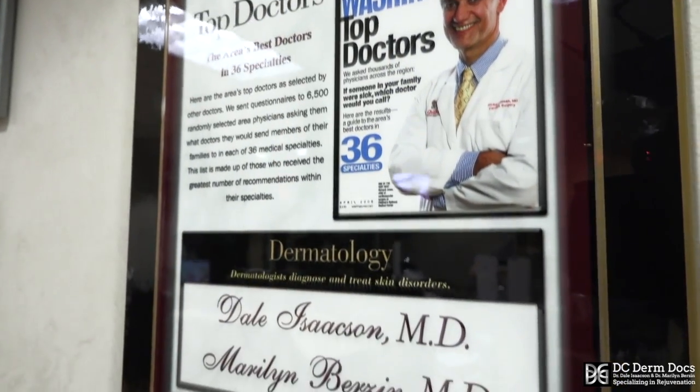Choose DC DermDocs for all of your body contouring needs. We're pretty sure we have a device that would be suitable for your concerns.